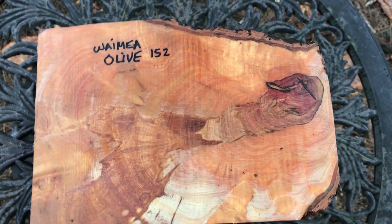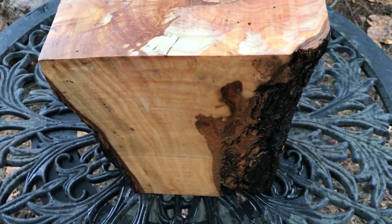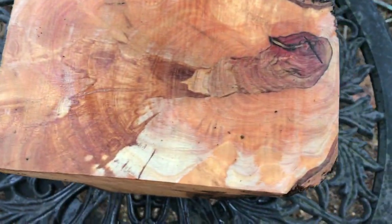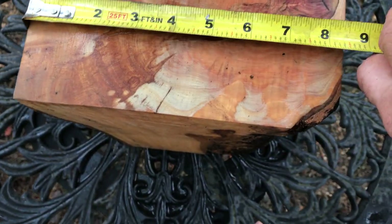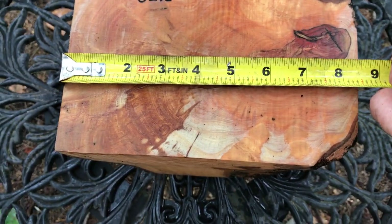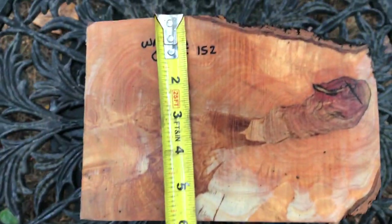Hi everybody, auction number 152. This is a large Waimea olive bowl blank log from Parker Ranch — former Parker Ranch lands. This is going to fit in the medium flat rate box, so I've cut it just under eight and a half inches one way and just under six inches this way.